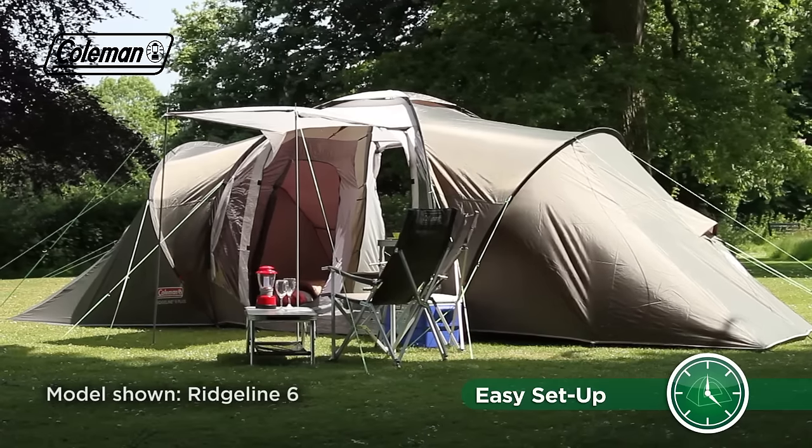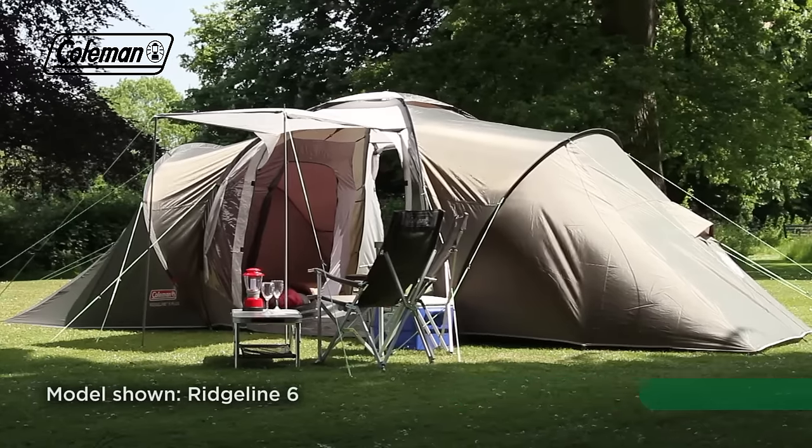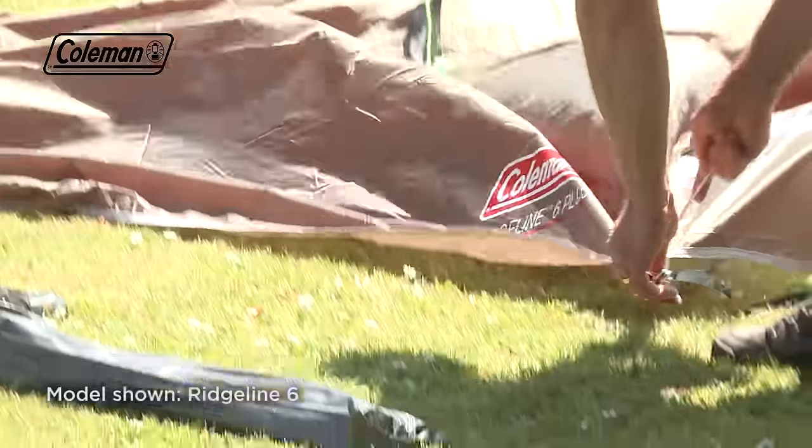The Ridgeline Plus can be set up in approximately 20 minutes, ensuring a quick start to your holiday. Roll out the tent and then peg the corners as anchoring points.